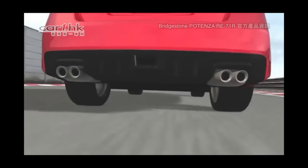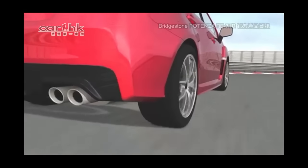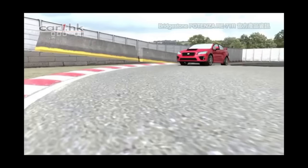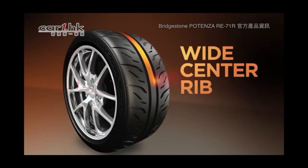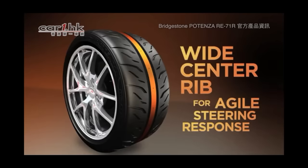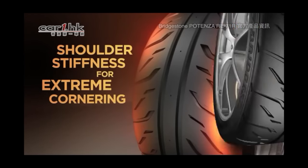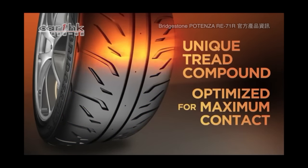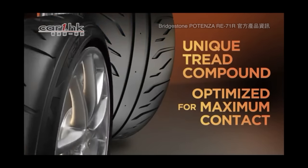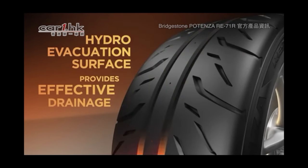The Potenza RE71R is designed with Bridgestone's most extreme race-inspired technology to grip the pavement, whether on the road or on the track. A wide center rib promotes agile steering response. Shoulder stiffness allows for extreme cornering. A unique tread compound is optimized for maximum contact and grip when braking and cornering. Hydro-evacuation surface provides effective drainage in wet conditions.